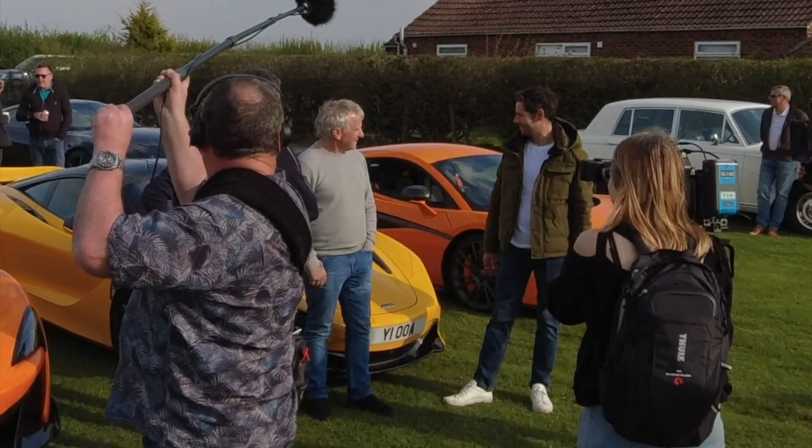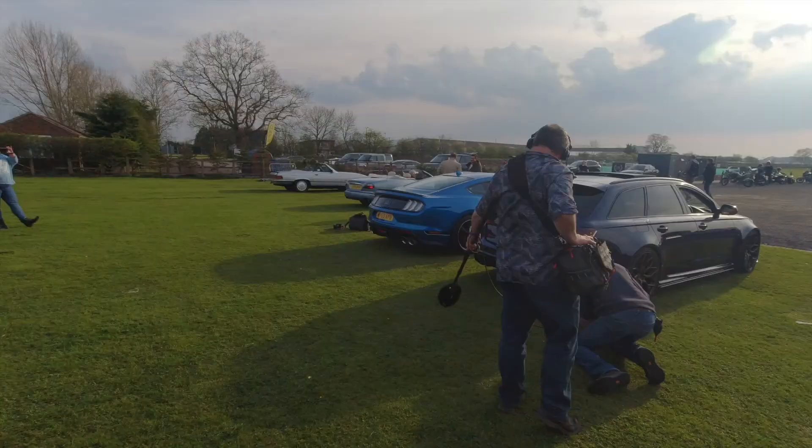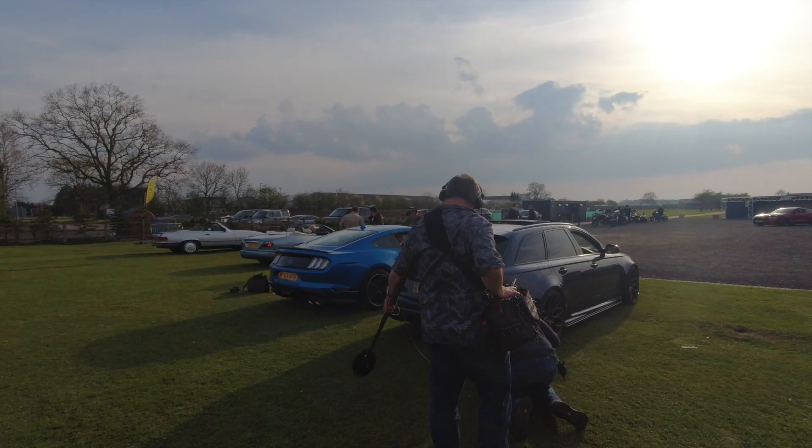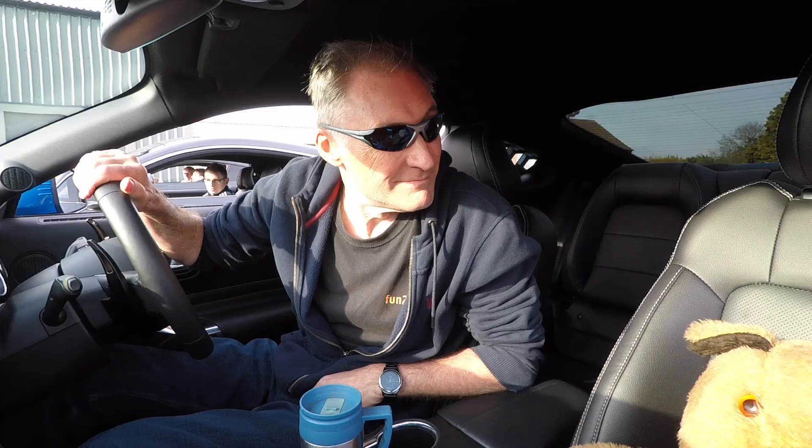So what we're setting up for now is we've got three Mustangs in a row here, and when we get the nod I'm going to fire them up and rev them so they can get a close-up of the engines revving. Three, two, one, go! Thank you!